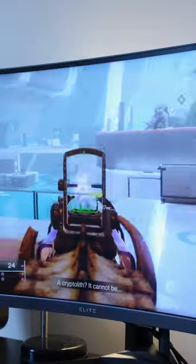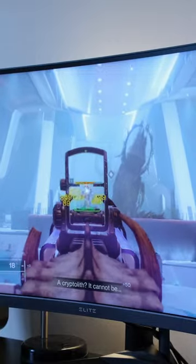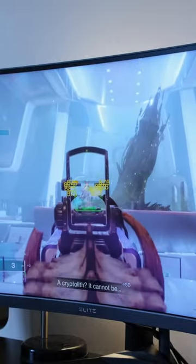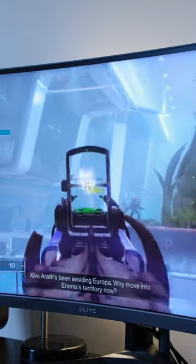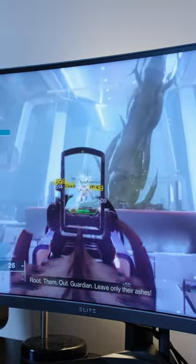It has poor response times, a ton of smearing and inverse ghosting, G-Sync and FreeSync technologies that oddly lock the brightness at a ridiculously high level, and just to top it off, it costs a whopping £1,500 in the UK and $1,500 in the US. And that's why...